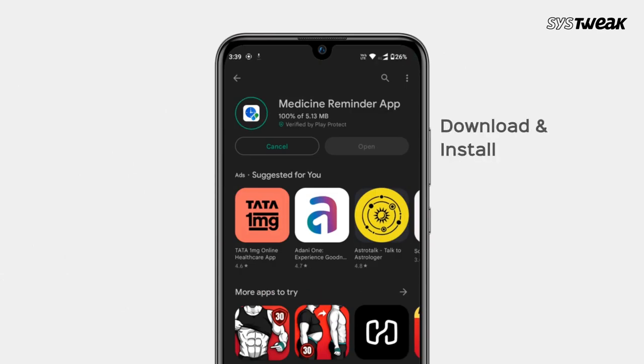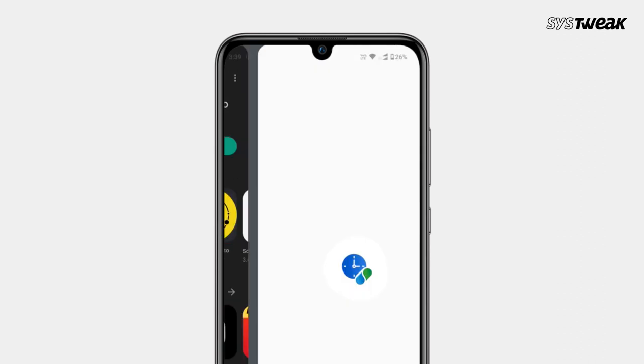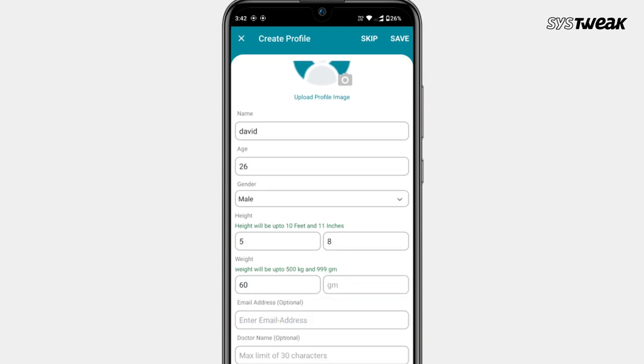What you need to do is download and install a medicine reminder app on your Android phone. Launch the app and create your profile. Enter the patient's details like name, gender, age, height, weight, and so on. When done, tap Save.